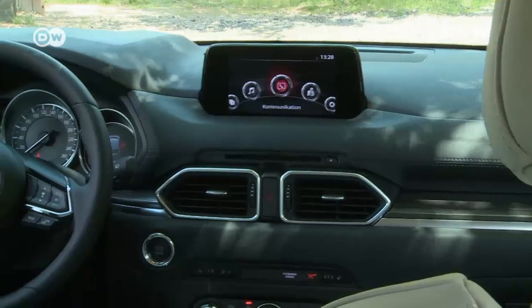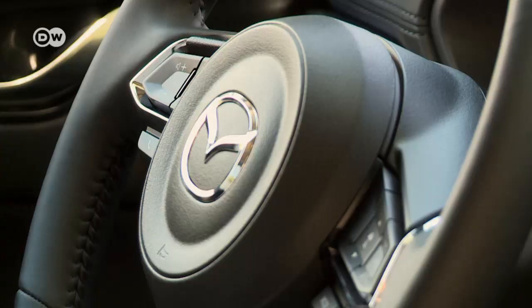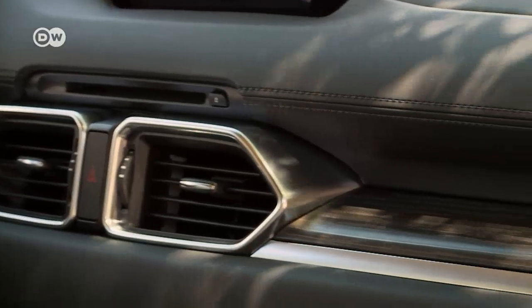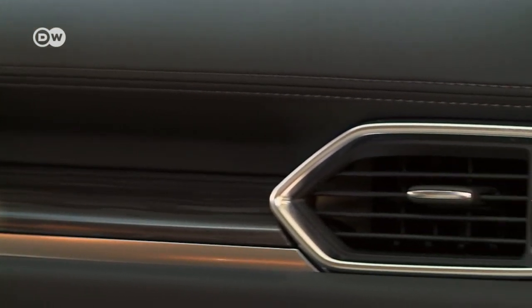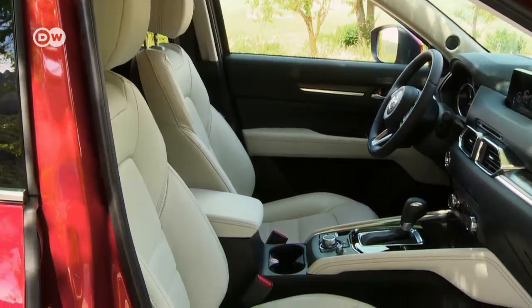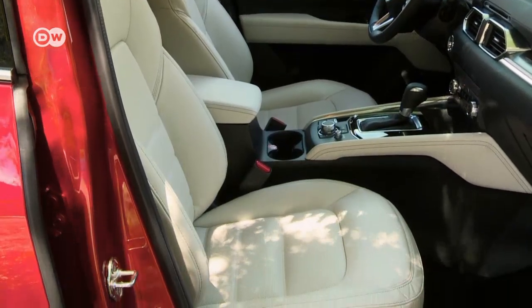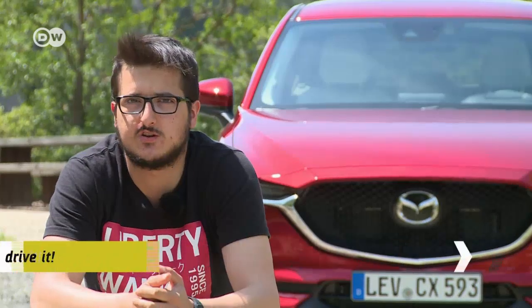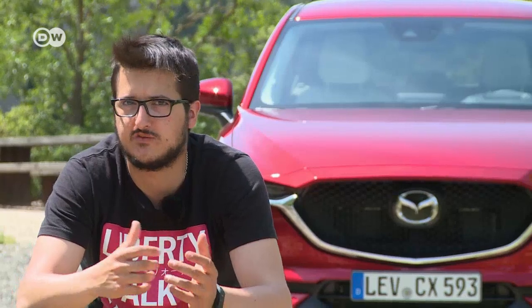Mazda has completely redesigned the front cabin. The driver operates the sat-nav and radio via a knob on the center console. The dark finishes contrast with the white leather upholstery of the sports equipment line. According to Feng Shui, rearranging furniture increases the Qi flow and therefore your well-being. Ronnie has never believed in that stuff, but there is something to Jinba Itai — it works in the CX-5. You know what the car wants to do, and the car can predict what you want to do.